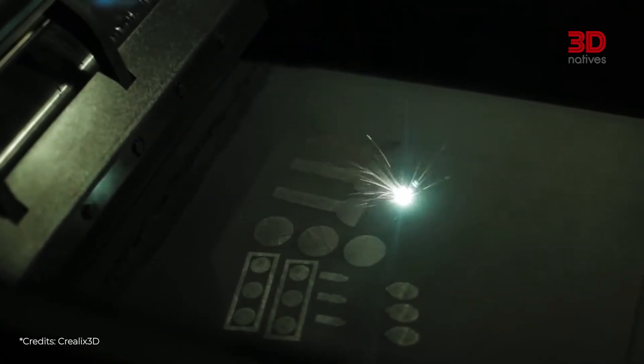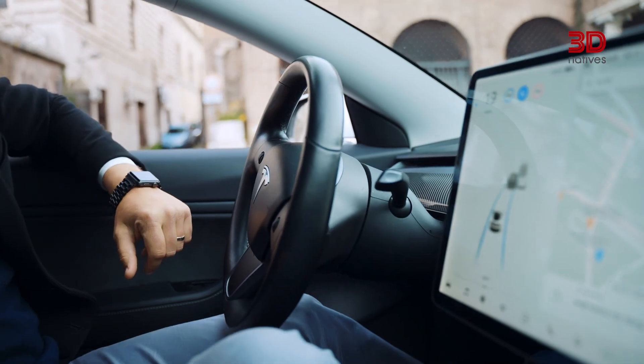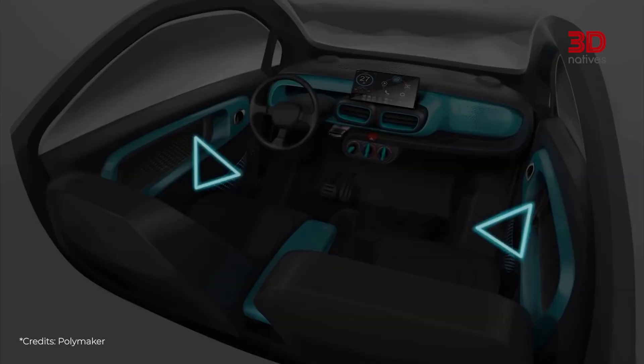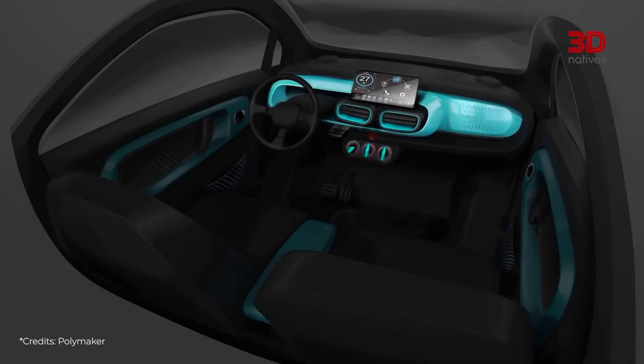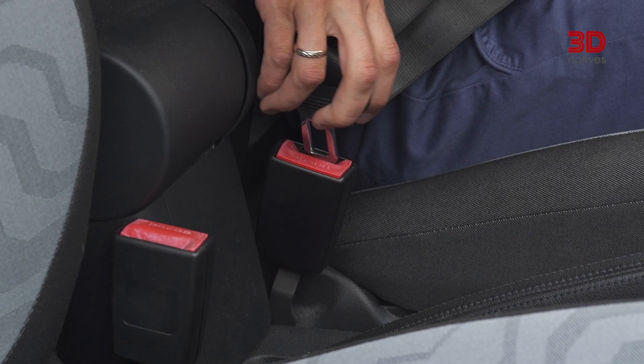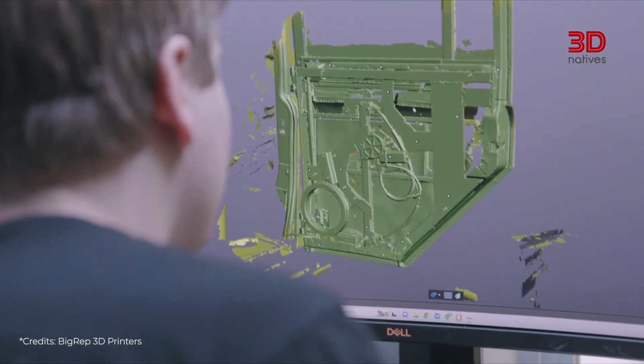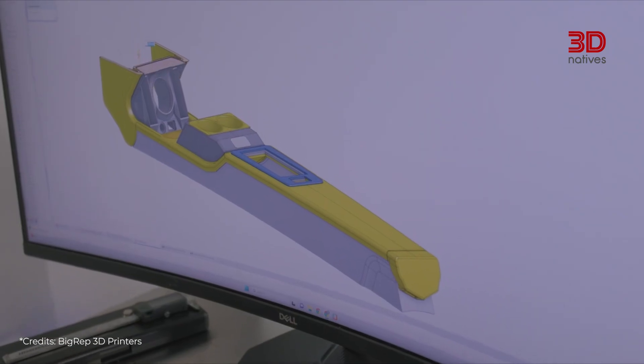Inside the vehicle, some manufacturers now use this technology to design steering wheels, a central element both technical and aesthetic. This technology is also used in the production of seat belt buckles, phone holders, sunglasses compartments and even certain interior storage features.